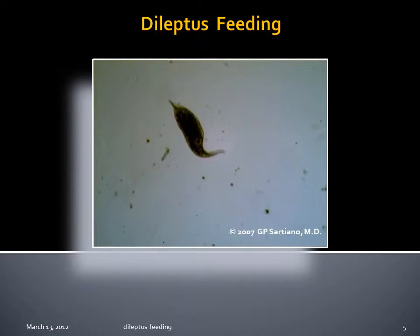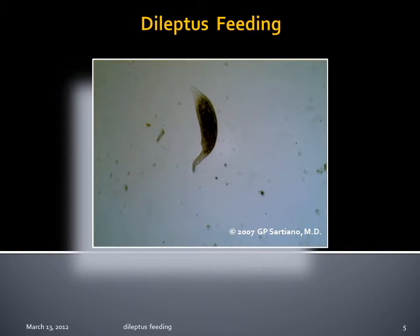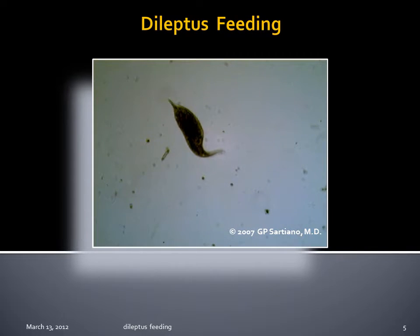The body of the organism is the only limit to the degree of sweep, which can easily cover 330 degrees. Note the apparent detection of a nearby particle by the proboscis and its sweeping attempt at capture. The organism persists in flailing movements of the proboscis until it succeeds in capturing two particles and pushing them into the cytopharynx.